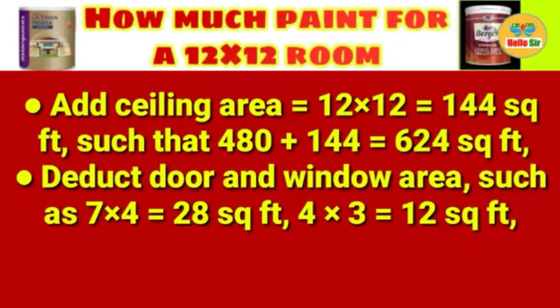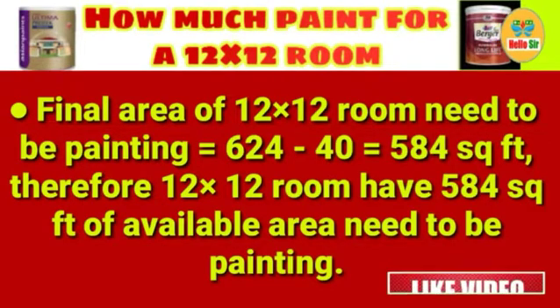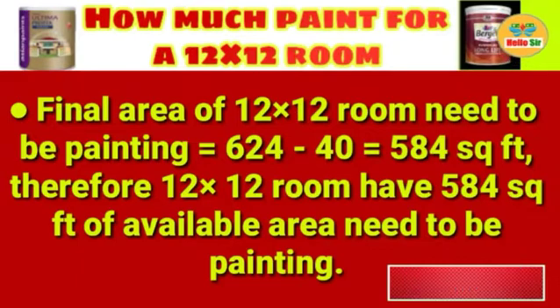Next, deduct the door and window areas. The door area is 7 × 4 = 28 square feet, and the window area is 4 × 3 = 12 square feet, giving a total deduction of 40 square feet.